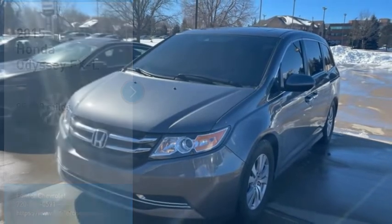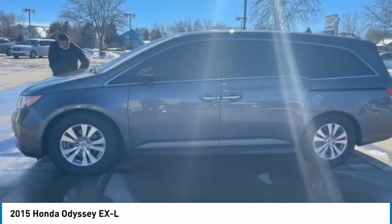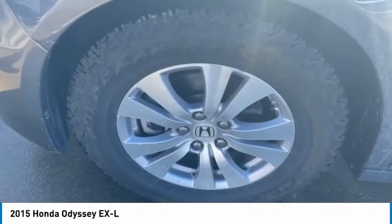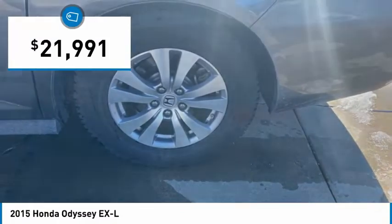Drive a 2015 Odyssey. The Honda Odyssey is a showcase of distinguished style, captivating technology, and advanced safety features. A must for all families and is priced below $25,000.